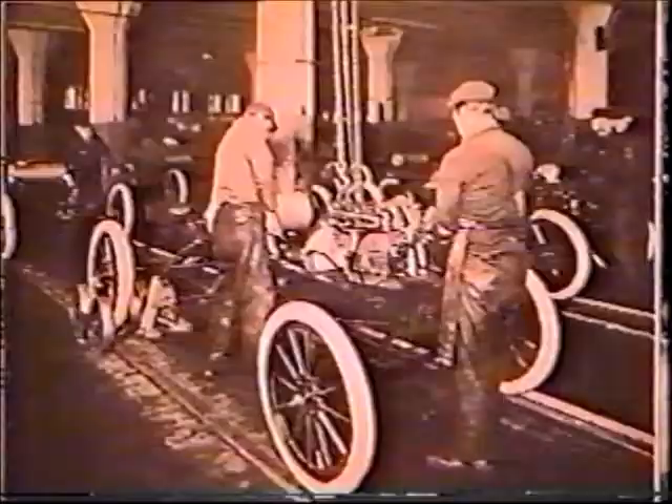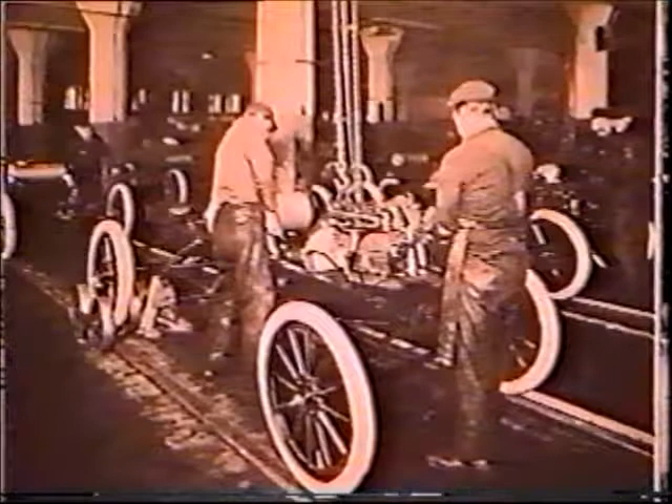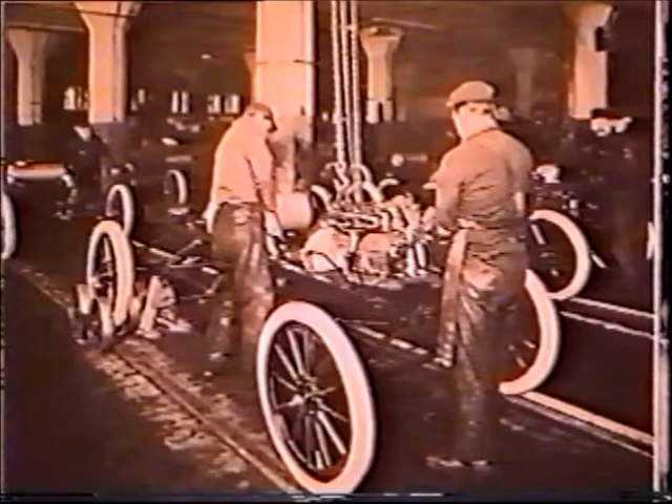In 1912, Henry Ford introduced the assembly line, which reduced production time to build a car from 14 hours to 1 hour and 30 minutes.